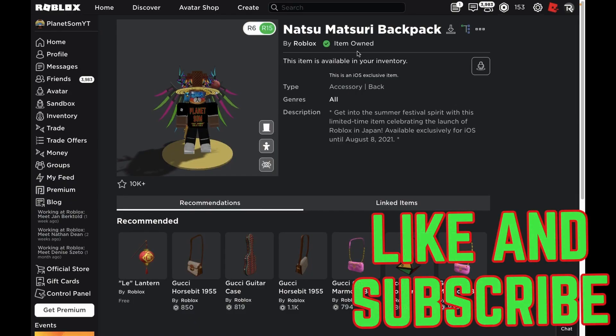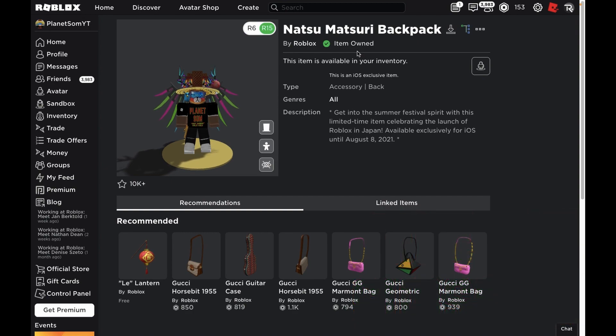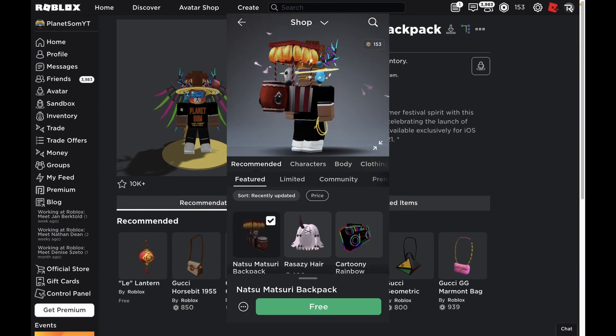Here is the item on the Roblox website. I do have an iPhone, so I went to the Roblox app and went ahead and purchased it. What you have to do is go to the featured section, scroll down a little bit, and you should find it from Roblox. Here is the screenshot — I found it and just ended up buying it.